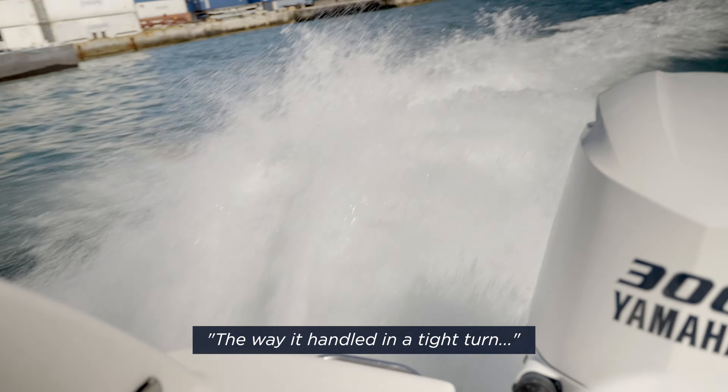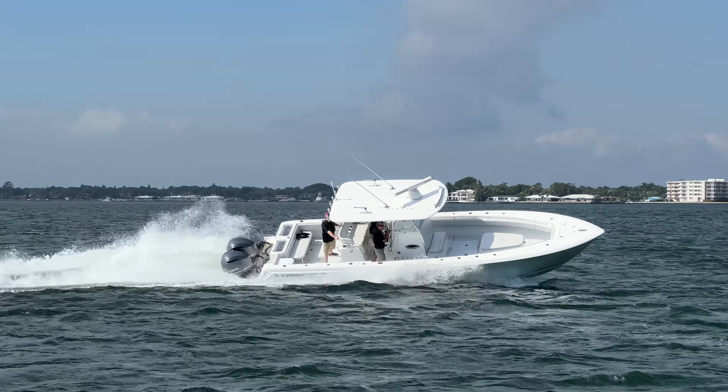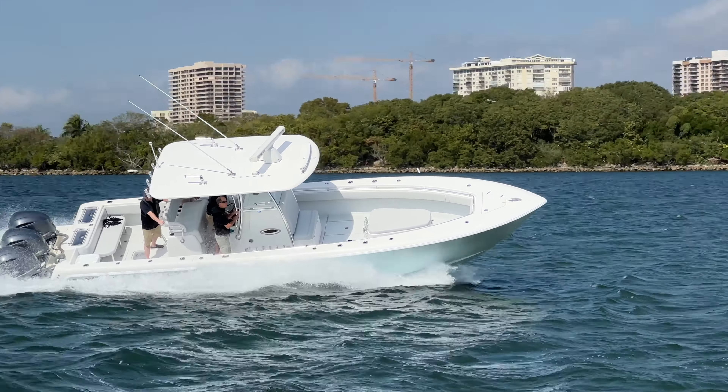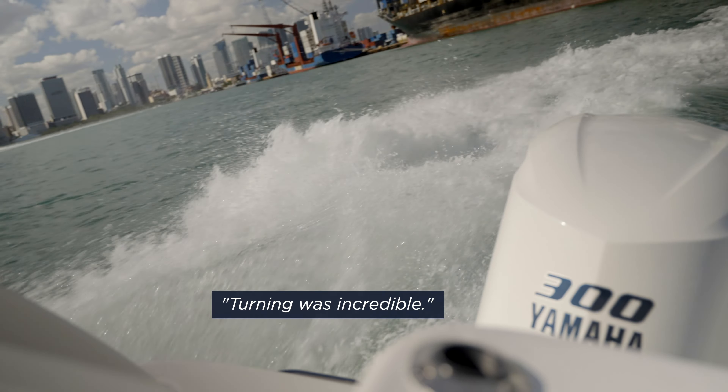The way it handled in a tight turn — I'm used to having to throttle out of the turn because the boat will dig. They didn't touch the throttle and it came down a hair, but it did not come off plane. That was probably the coolest part. Turning was incredible; looking back at the wake and how tightly we were turning with no slip.